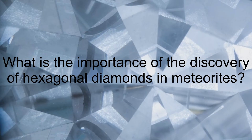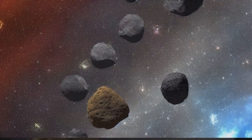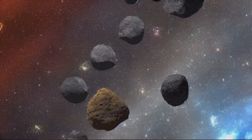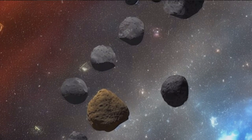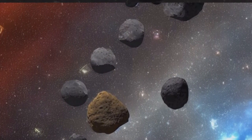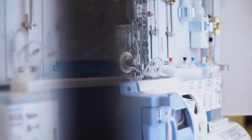The discovery of hexagonal diamonds in meteorites is significant for several reasons. Diamonds found in these meteorites were produced by intense shock pressures acting on crystalline graphite inclusions already present in the meteorite before impact, as opposed to the disintegrating of larger, statically grown diamonds as some theories propose. The discovery of larger hexagonal diamonds in meteorites allows researchers to better understand how they formed and maybe replicate that process in the lab.